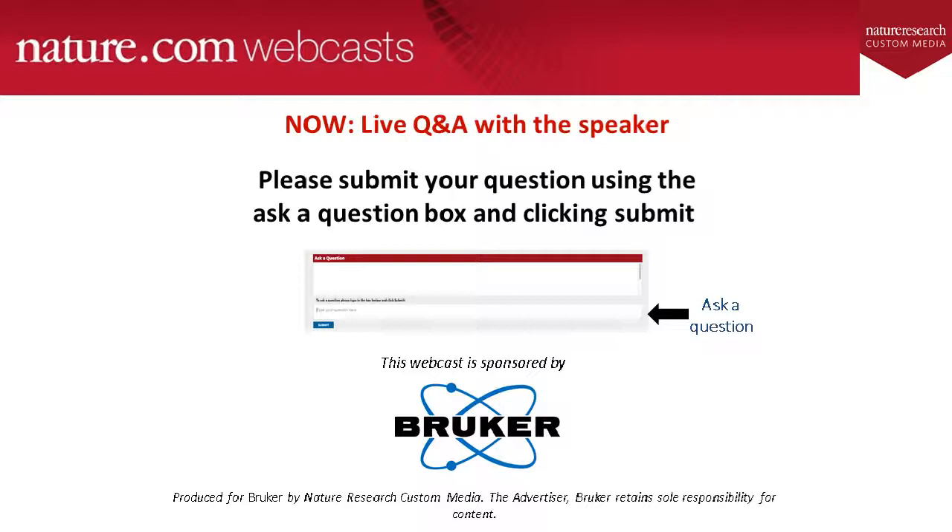Q&A: Thank you for your presentation, Andrew. Our first question asks: given the improvements in signal-to-noise of this instrument, do you think this has application in translating this technology into the clinic? Andrew: Yes, absolutely. This is probably one of the biggest things for us moving forward. We'll be applying this to much larger cohorts, really wanting to take advantage of the stability of this instrument over long periods of time to start acquiring much larger datasets.